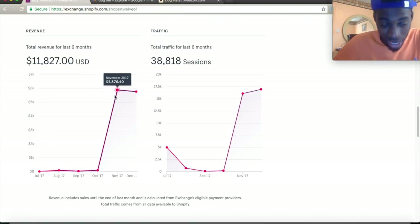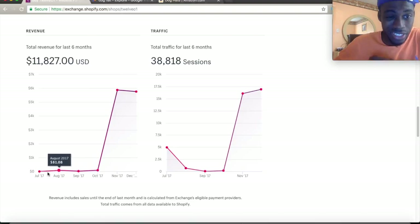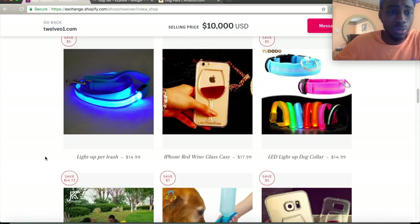This store started from zero dollars in July, went up to $81 in August, then $22 in September, then $86, and literally went to $5,000. If you're struggling right now and not even making your first sale, look at this example — they started off making under $50 a month and went up to $5,000. That's what sticking with your niche and replicating what works looks like.